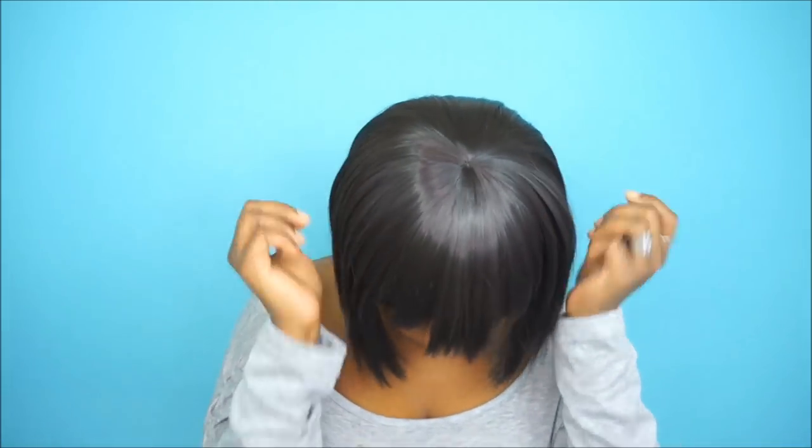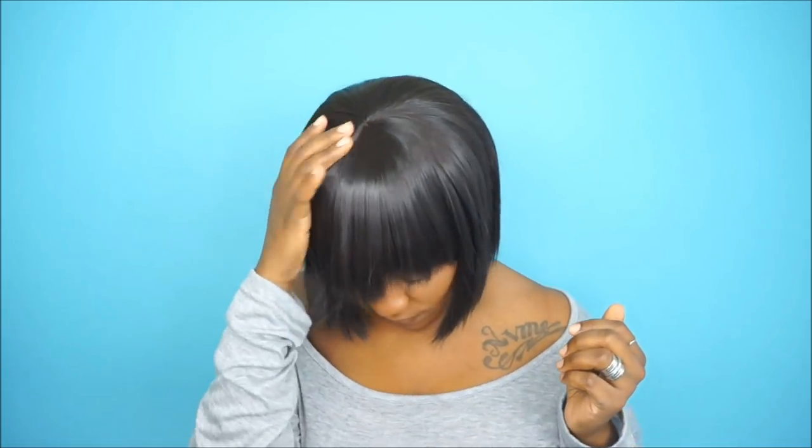It just wasn't cute to me, so I came up with this after I made a few changes to the wig and I think it looks really nice. Another thing about this wig — it does come with a close top, which is really good when it comes to bang-type wigs.